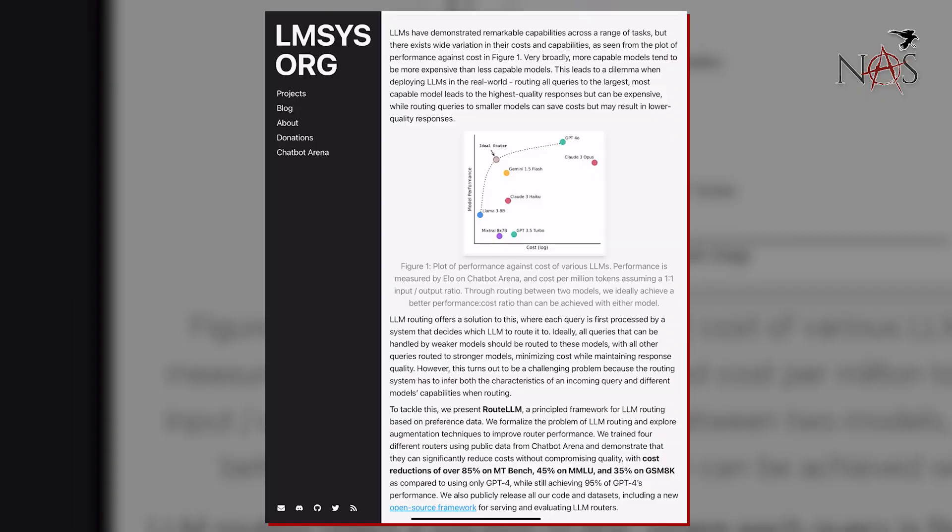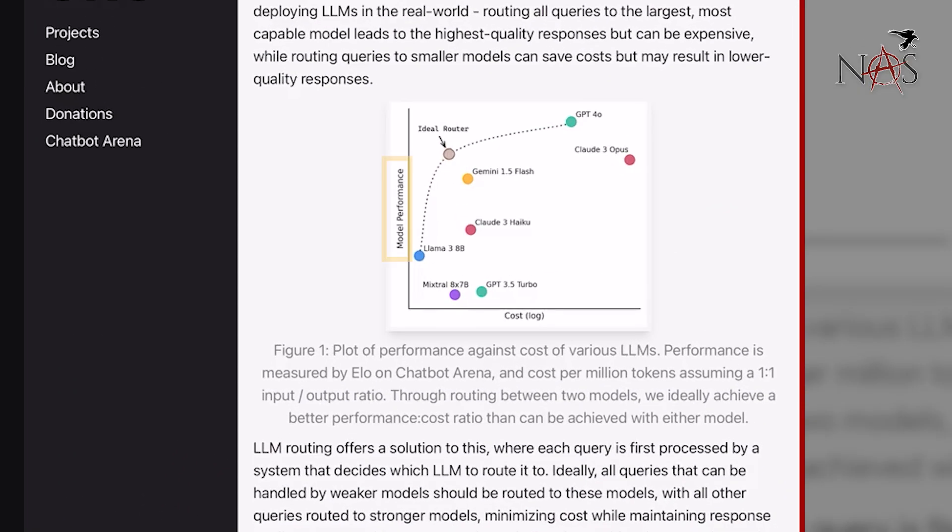They have a whole paper about this, but I'm going through the blog version since it has really cool, pretty pictures. The first chart shows model performance versus cost. The idea is to pull back the cost but maintain high performance — and that's what they're describing with this ideal router.